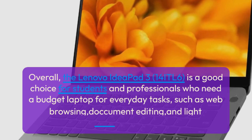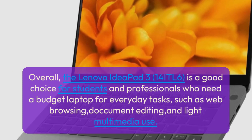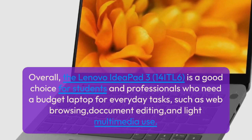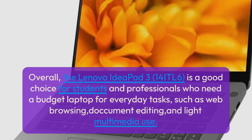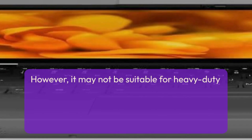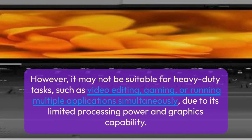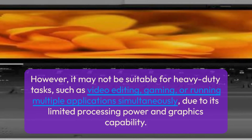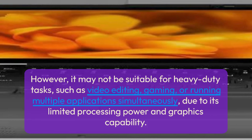Overall, the Lenovo IdeaPad 3 14ITL6 is a good choice for students and professionals who need a budget laptop for everyday tasks such as web browsing, document editing, and light multimedia use. However, it may not be suitable for heavy-duty tasks such as video editing, gaming, or running multiple applications simultaneously, due to its limited processing power and graphics capability.